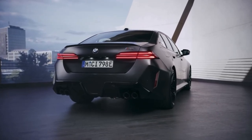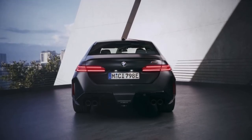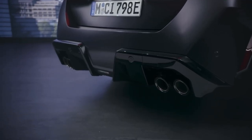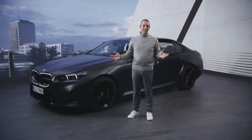The next thing we see in the front are the big air inlets. In the rear, we have a very strong diffuser that perfectly integrates the quad tailpipe system. And in the middle of the front you can see the M-specific kidney grille with the BMW Iconic Glow.